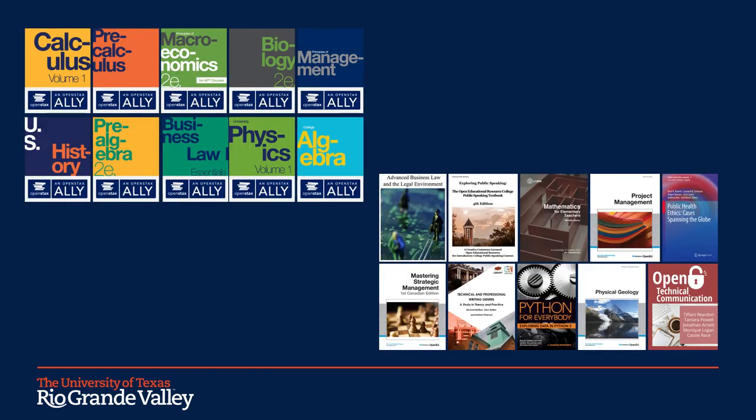I was able to perform an outreach using all the faculty members who reported that they were using OER in Fall 2021. I reached out individually to each faculty and asked which OER textbook they were using. As you can see on this slide, we got a lot of responses and there were a wide variety of OER being used and represented on campus that represents many different subject areas.